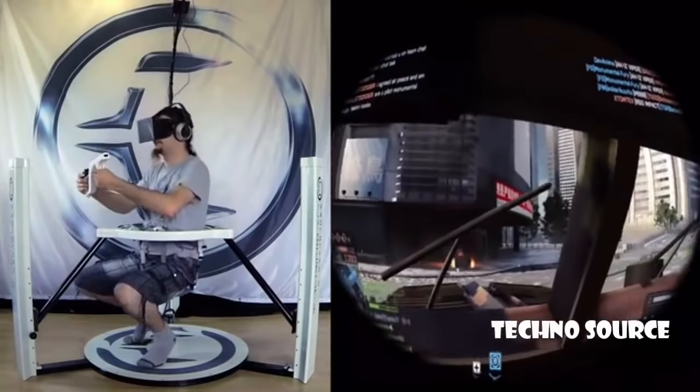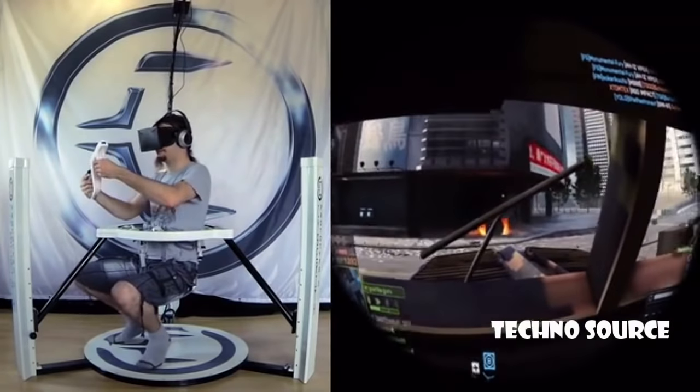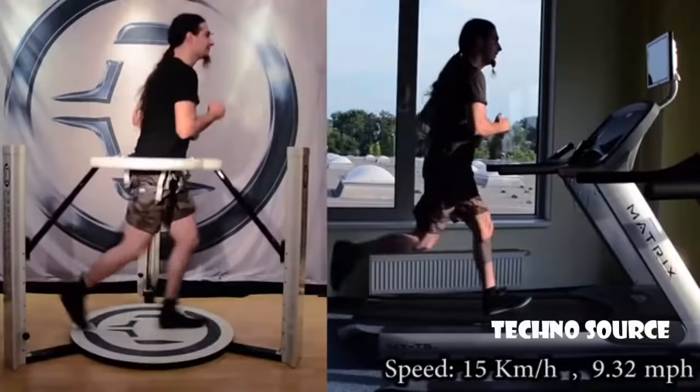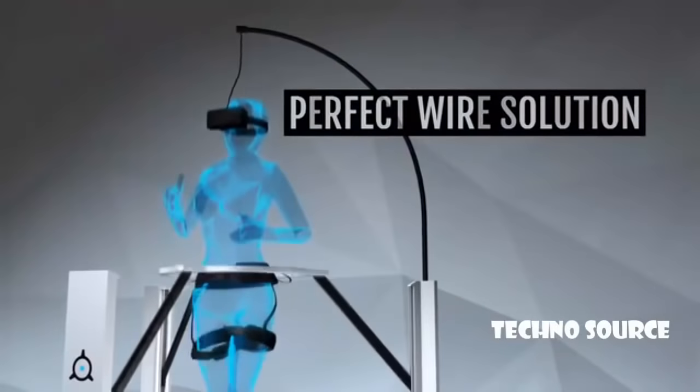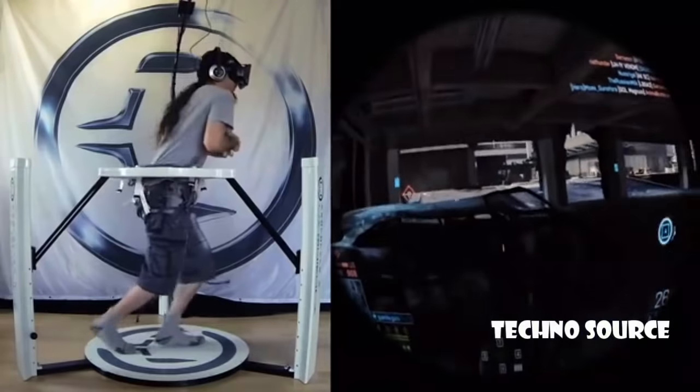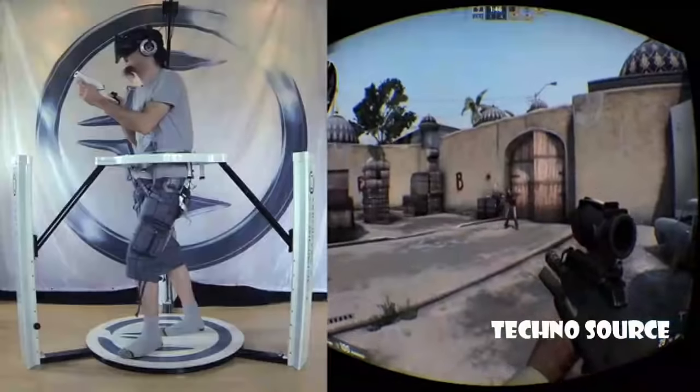For us, immersion is the most important thing in virtual reality. To reach optimal immersion, it is key to allow for a wide range of natural movements, achieve low latency, and isolate the user from outside influences. The Virtualizer was designed to fulfill all these requirements.